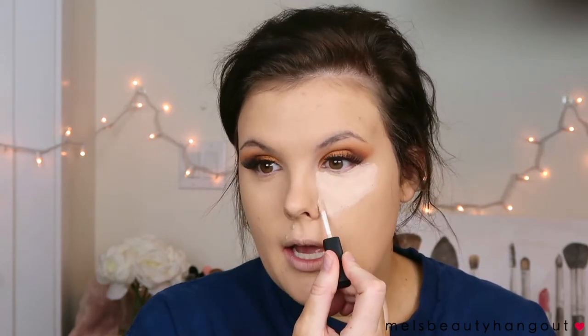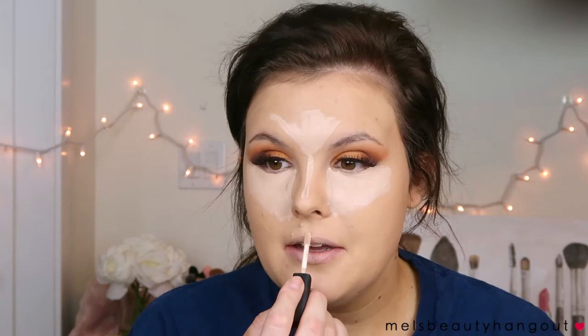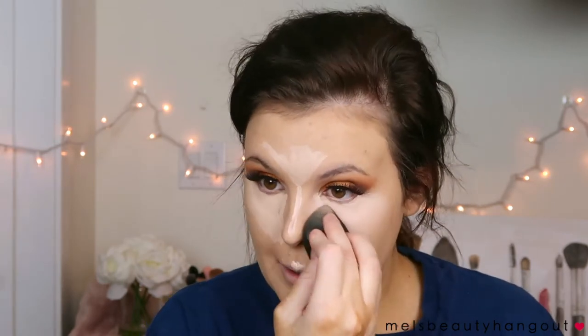I'm going with my NARS Creamy Concealer. I do an upside-down triangle under the eyes and get to the sides of my nose on both sides, because you really want the under eyes to be highlighted. This helps you look more awake. I also highlight my forehead and down the middle of my nose and my chin, then blend everything out with a beauty blender.